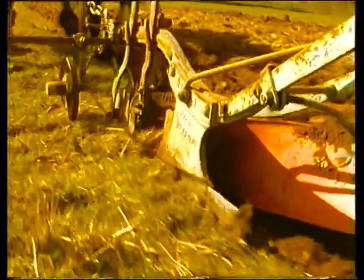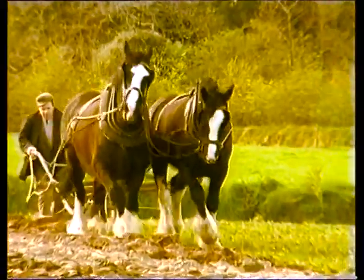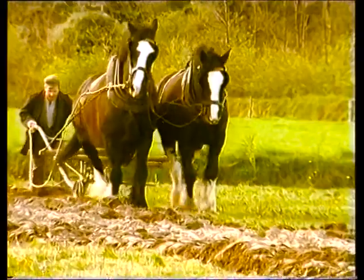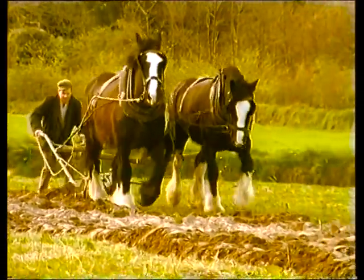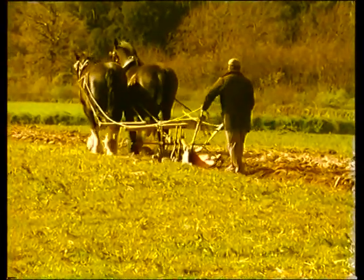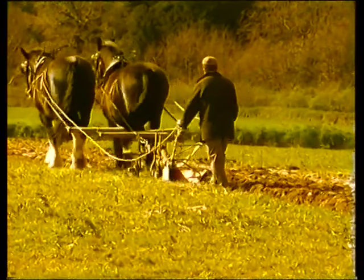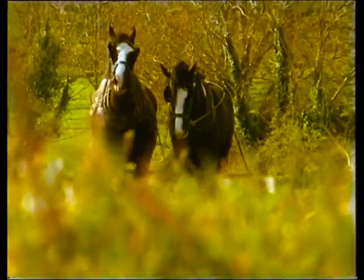This plough, a Pierce AR-1 with a wheel for depth control and a disc for cutting the furrow, was probably made in Wexford around the 1920s. From the early 1930s and on into the 1940s, Pierce ploughs were dominant at match ploughing, and the company awarded a certificate of merit to ploughmen who won matches using their ploughs.